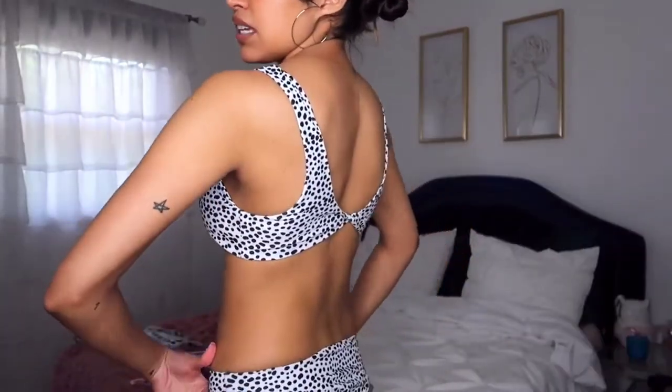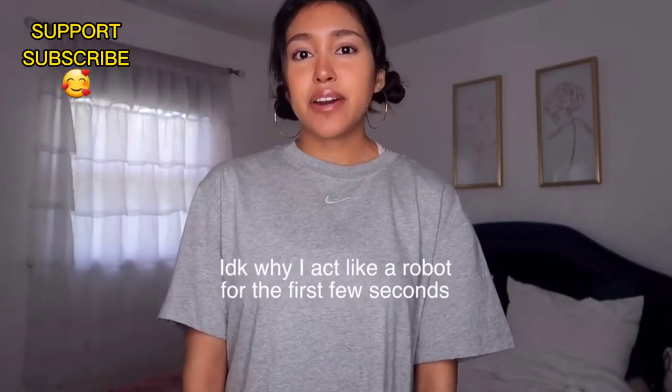Hi guys! So for today's video I'm gonna be doing a Shein bikini try-on haul and I'm really excited because I love bikinis and I love shopping and I love doing try-on hauls. This video is not sponsored and I bought everything back in February but I'm just now going to try them on. I'm gonna let you guys know how they fit, if they're true to size, how the quality is, and if they give me a nip slip. I am a size small on my bottoms and a size medium on my tops.